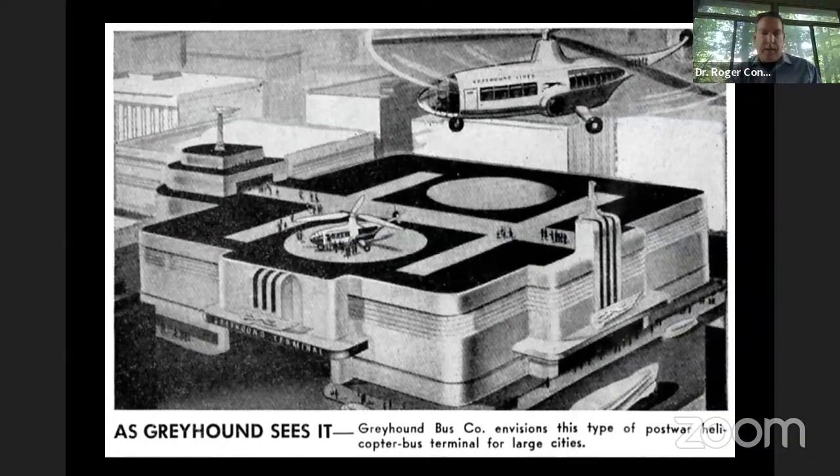Sikorsky was not allowed by the military through 1942 to talk publicly about his helicopter ambitions. That started to change in early 1943, when he partnered with Greyhound and the Raymond Loewy Company — a famous industrial designer — to put together a vision for a post-war helicopter transport, including a 14-passenger design that Greyhound could use to connect its facilities by air. This was done fairly quietly. It wasn't until the middle of 1943 that Sikorsky was truly allowed by the Army to take the wraps off the helicopter.